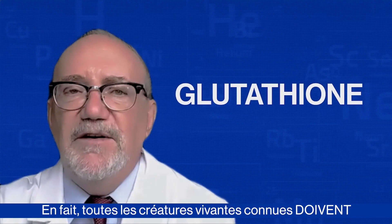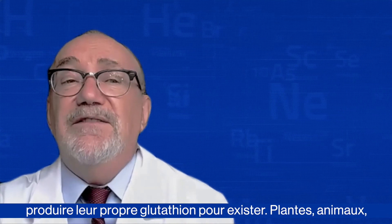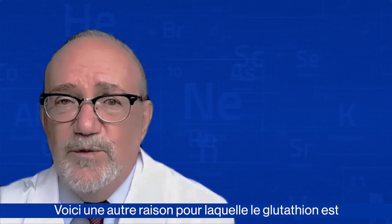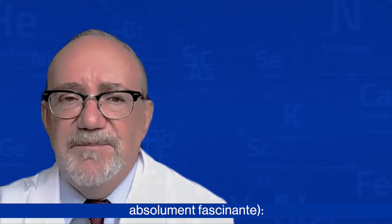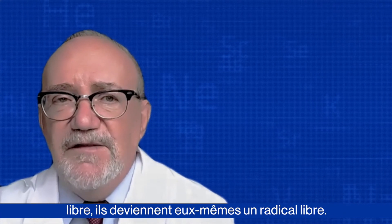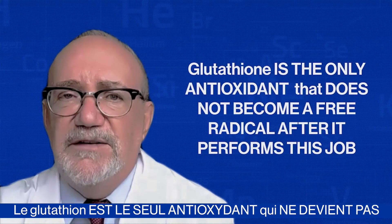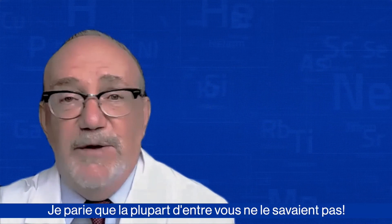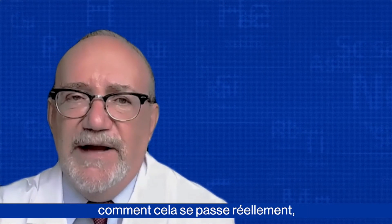In fact, all known living creatures must produce their own glutathione in order to exist — plants, animals, birds, you name it. Here's another reason why glutathione is called the master antioxidant, and it's a bit more technical but absolutely fascinating: when other antioxidants neutralize a free radical, they themselves become a free radical. Glutathione is the only antioxidant that does not become a free radical after it performs its job. I'll put together another video showing how this actually happens, so stay tuned.